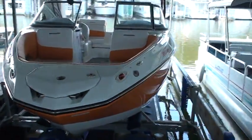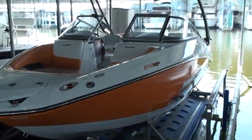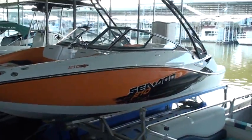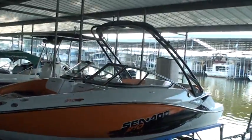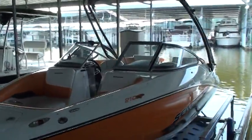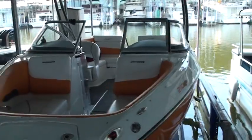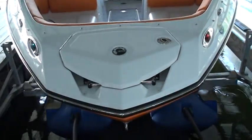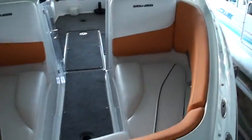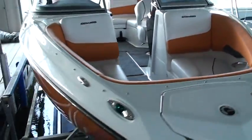2011 Sea-Doo 210 SP with a front loading ladder. That's the space — seating for 10.